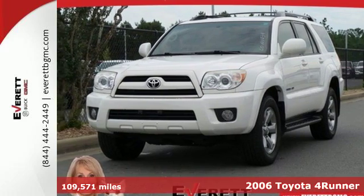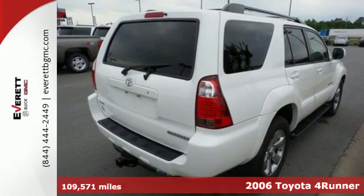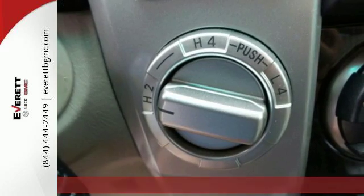Here's a 2006 Toyota 4Runner. Active and passive safety features include stability control, four-wheel anti-lock brakes, and side impact bars.